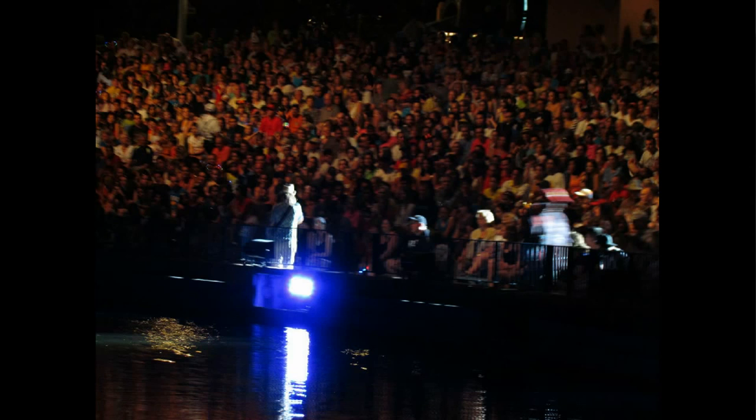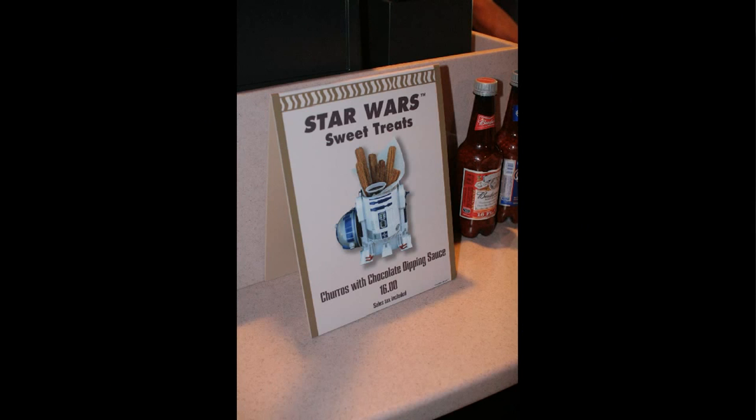We're here for Fantasmic, where for some time they've had a different kind of introduction or pre-show with live characters — a man and a woman doing a crowd warm-up that's part comedy routine, part trivia show using guest participants. And while we were here, we took a look at the snack stand where this seemed new: an R2-D2 churro dipping sauce holder, at $16. It looked kind of neat.